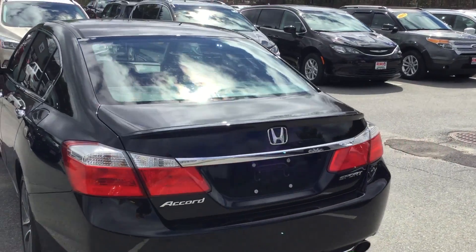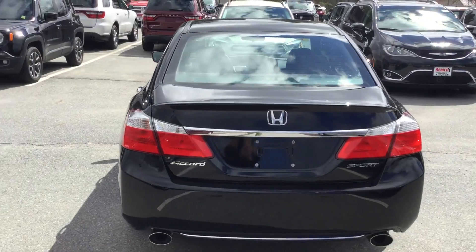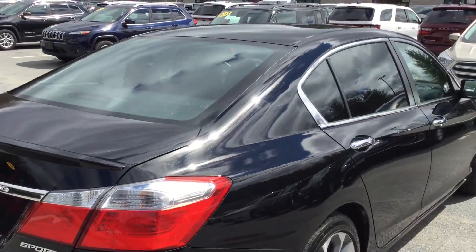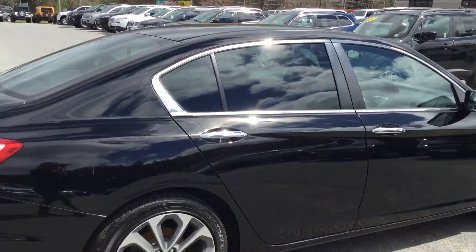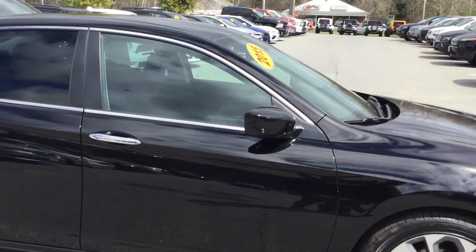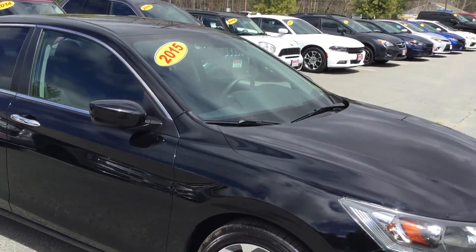It's definitely that season where people are looking for sedans, and we'd love to help you out. This is the Honda Accord Sport — low miles, just over 23,000 miles. This is a 2015.